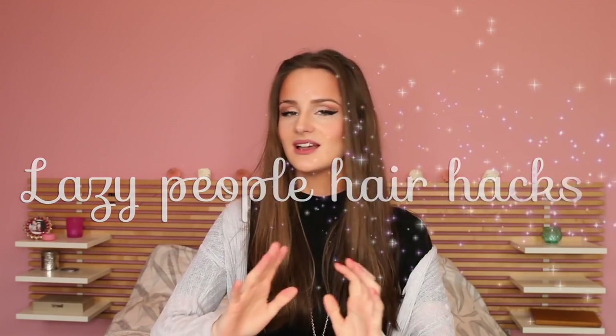Hi guys and welcome to Peachy! Last week I've been asking you which video you would like to see this week, and you guys voted for lazy people haircuts. So today I'm gonna show you my top 10 hair hacks that are gonna transform every bad hair day into a gorgeous one. If you're interested, stay tuned right now.